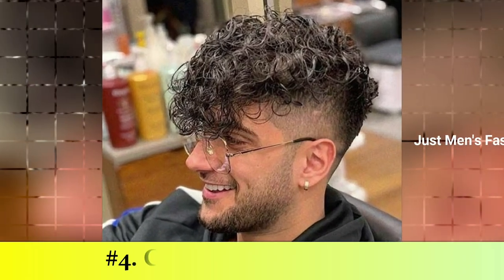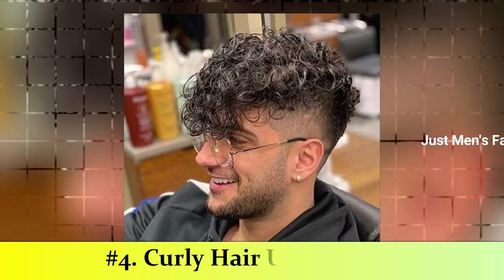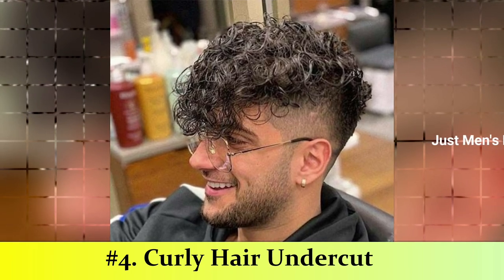Number 4: Curly Hair Undercut. If you are thinking of trying out a new haircut that allows you the flexibility to style your curls the way you like, look no further than the curly hair undercut.